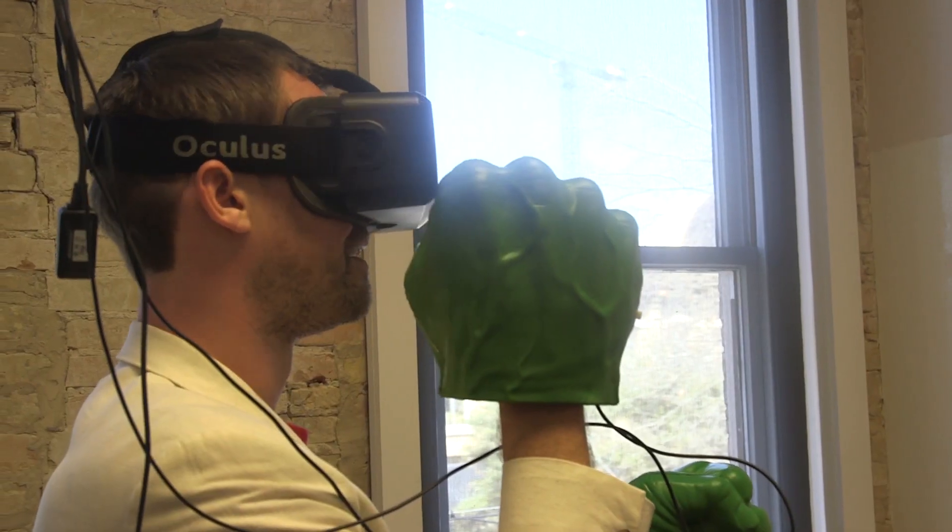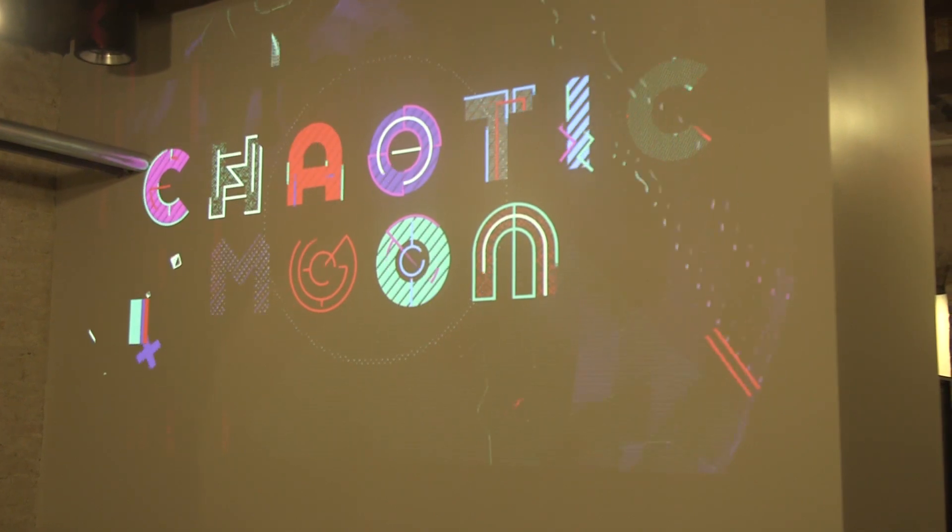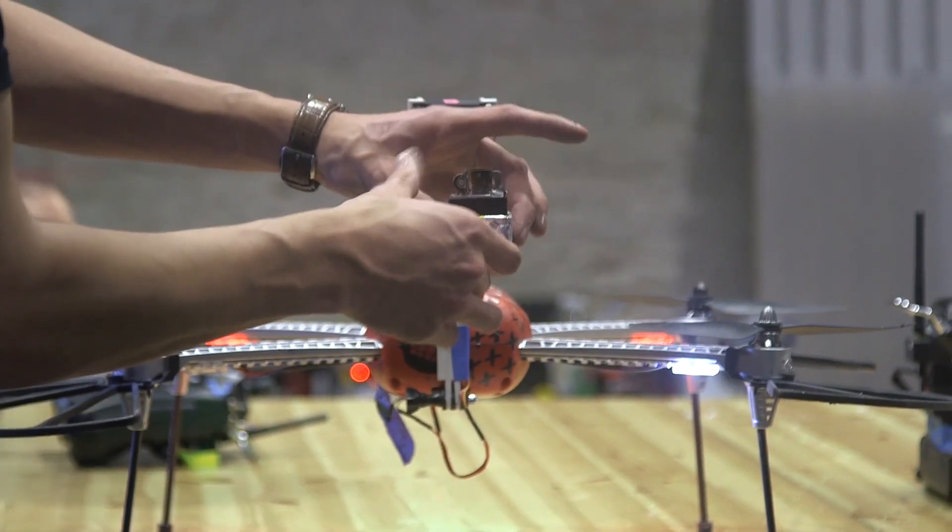They let us punch sharks in virtual reality. And this year they're back with a couple of other new and pretty exciting projects, like Tyrone the Drone and Fitcoin.